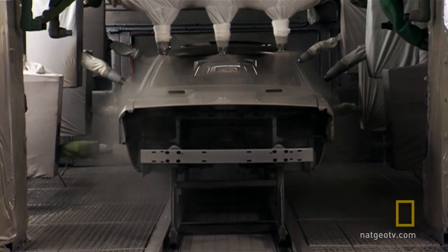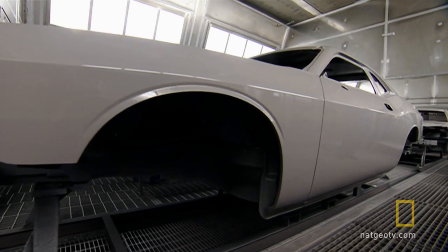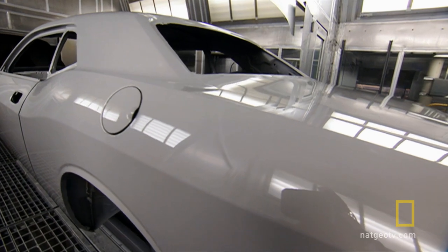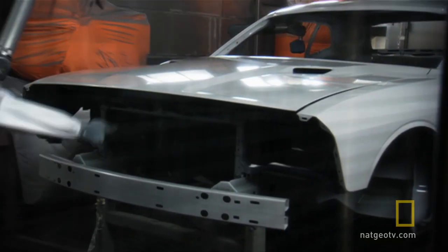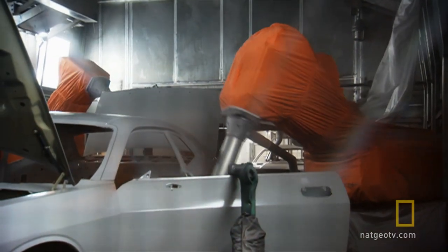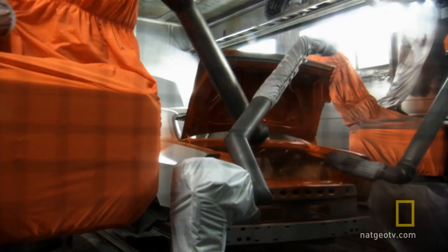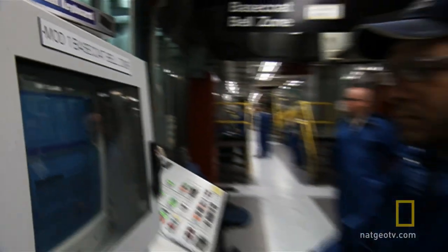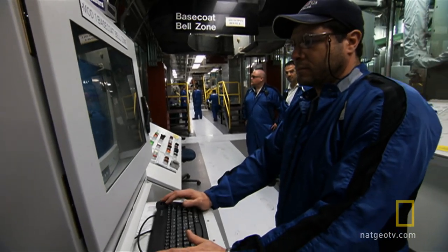The primer goes on next, and when the car emerges, it's ready for the final paint. These apply both the color and the clear coat simultaneously. The carefully planned sequence starts with the interior, under the watchful eyes of skilled operators who control the color and thickness of the paint.